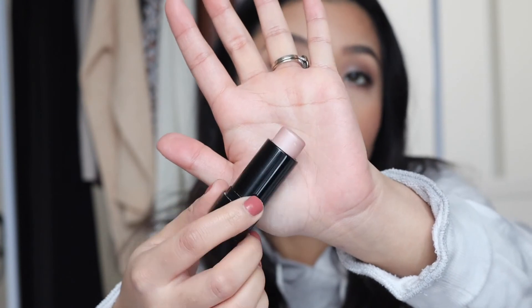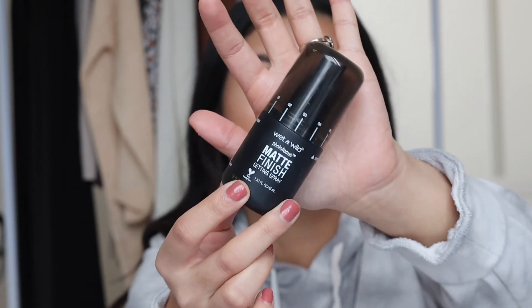I almost forgot highlighter! This is the Maybelline Master Strobing Stick Illuminator in the shade Light. When you're starting out, I find this is more natural and easy to work with compared to powder — just tap it where the light normally hits, and on the nose. And last but not least, I'm going to set my makeup to keep it fresh and make it last all day. This is the Wet n Wild Photo Focus Matte Finish Setting Spray. Love the spray applicator. The finish is not sticky, not heavy, has no scent, and it makes my makeup stay all day.